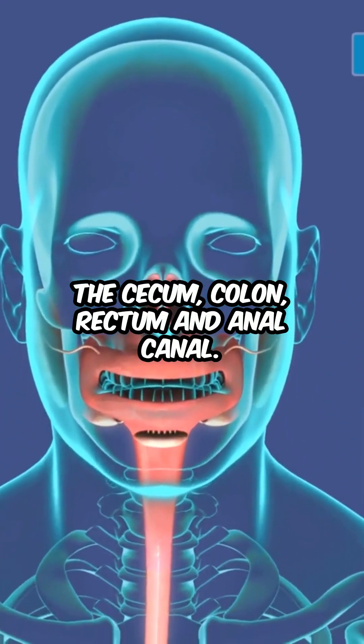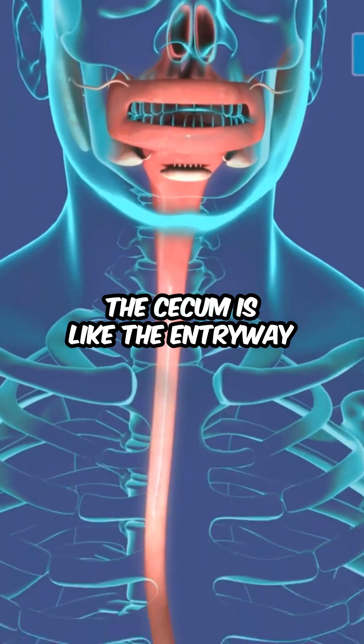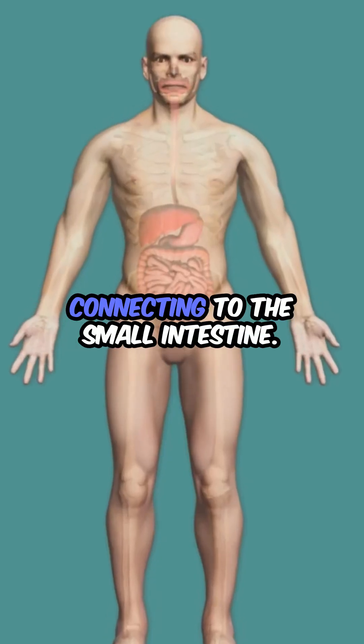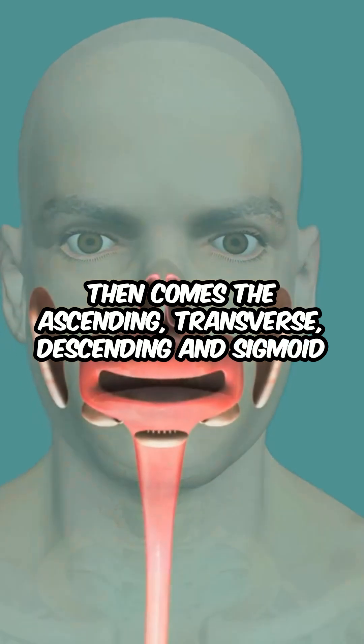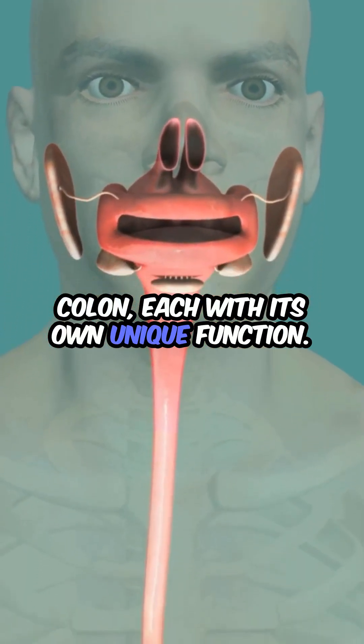The cecum, colon, rectum, and anal canal. The cecum is like the entryway, connecting to the small intestine. Then comes the ascending, transverse, descending, and sigmoid colon, each with its own unique function.